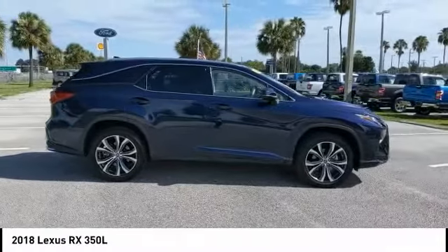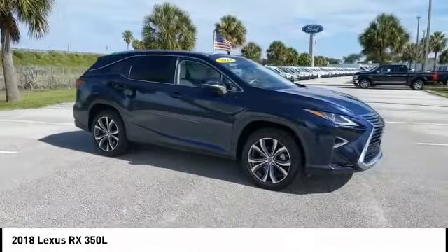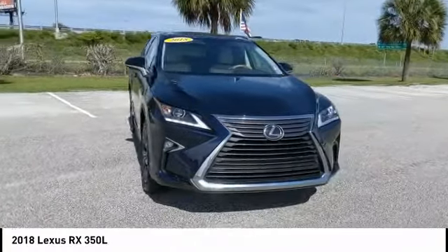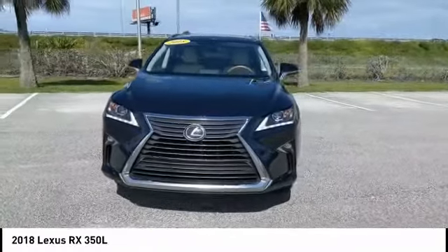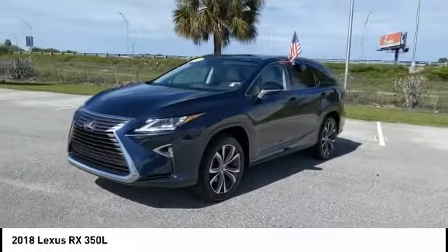This vehicle has less than 15,000 miles. Here are some of this vehicle's great options: heated mirrors, aluminum wheels, rear spoiler, power lift gate, brake assist, traction control, stability control, intermittent wipers, daytime running lights, and engine immobilizer.